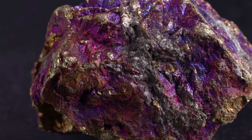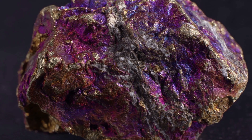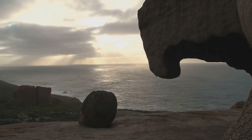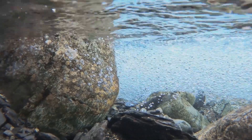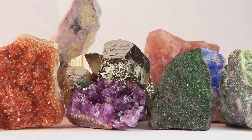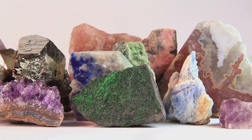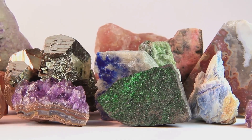It begins with the weathering of copper sulphide minerals such as chalcopyrite, bornite and chalcosite. As these minerals interact with water and oxygen, they undergo oxidation. This process releases copper ions into the surrounding environment. These ions then combine with other elements such as carbon, oxygen and hydrogen.